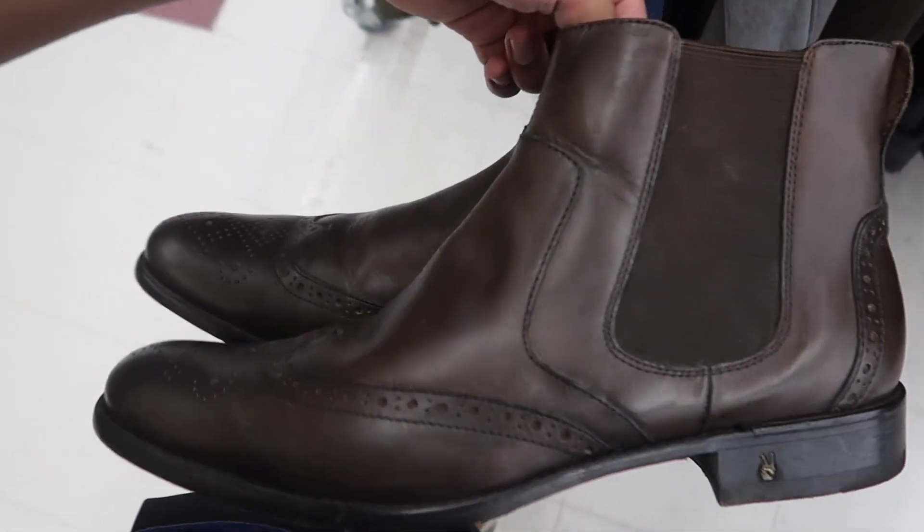Let's see — we'll find these John Varvatos Chelsea dress-up boots. Super clean. $31.99, but I got 20% off.